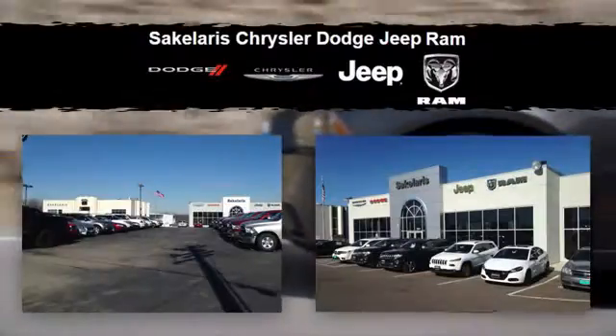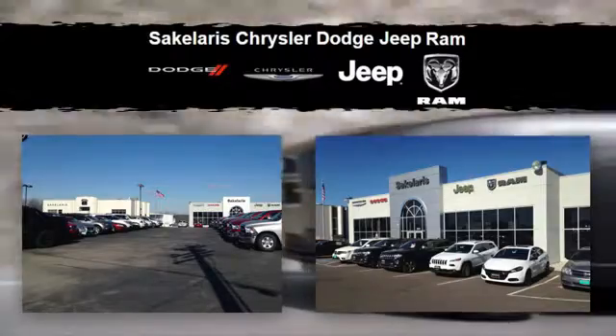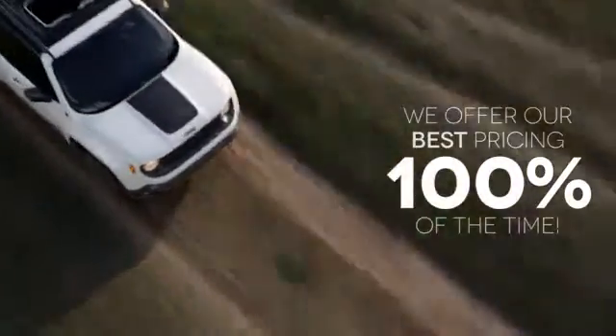At Saccalares Chrysler Dodge Jeep Ram, we won't be undersold. We offer our best pricing 100% of the time.